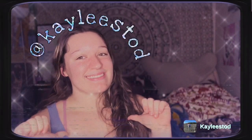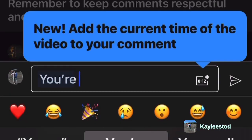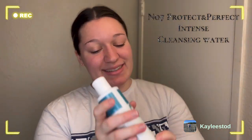Hello everyone, my name is Kaylee Stodd. Please hit the subscription notification bell, like button, and comment down below for more. Welcome back — let's do this nighttime skincare routine for clear and beautiful skin.